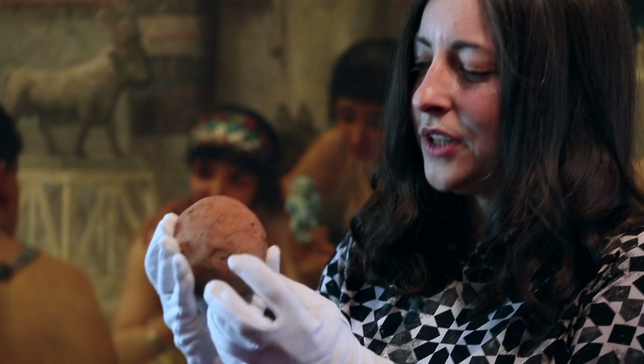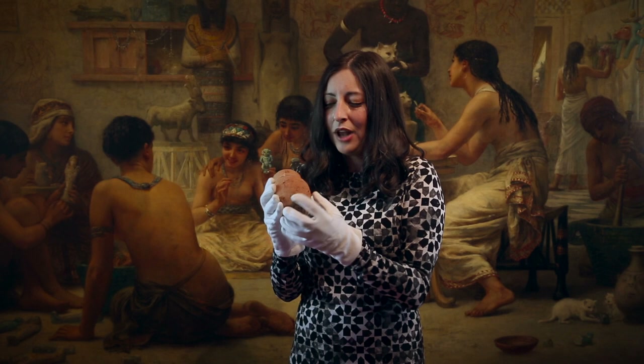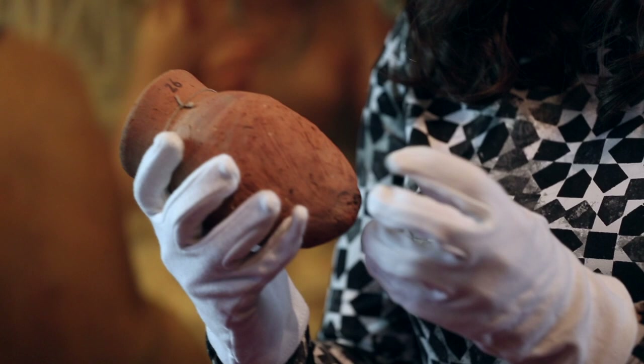Something else that is really interesting about this object is just the way it's formed — you can almost see the handprints, the finger movements that a potter made 4,000 years ago when creating this object, because it hasn't been smoothed. And I think that really gives you a connection to someone living at that time, in a way that the beautiful pots simply placed in a tomb and never used just don't.